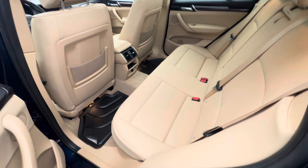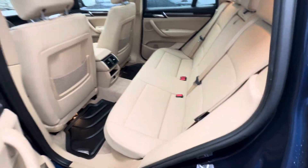I'm going to show you that there — a nice tan interior, as you can see. All-season mats, like I said, are included here.